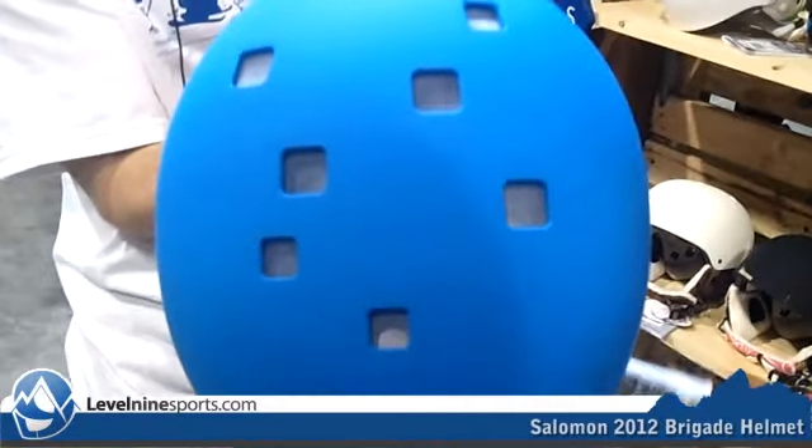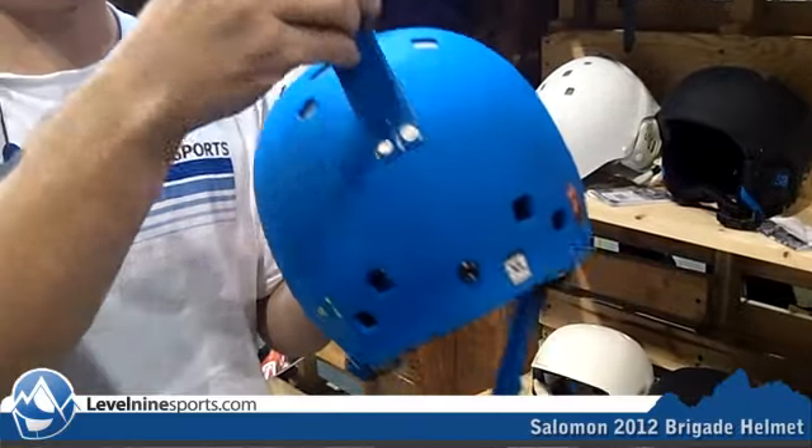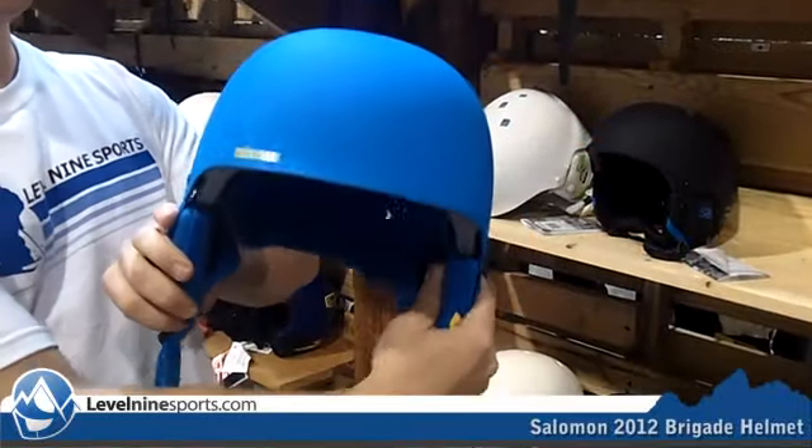This helmet comes with sweet vents on the top, a few in the back, a nice big goggle strap, some burly tough nylon material, and soft ears with a bright cool blue look.